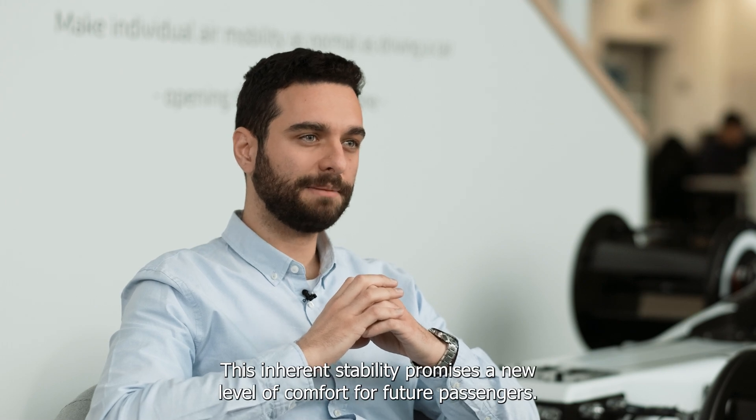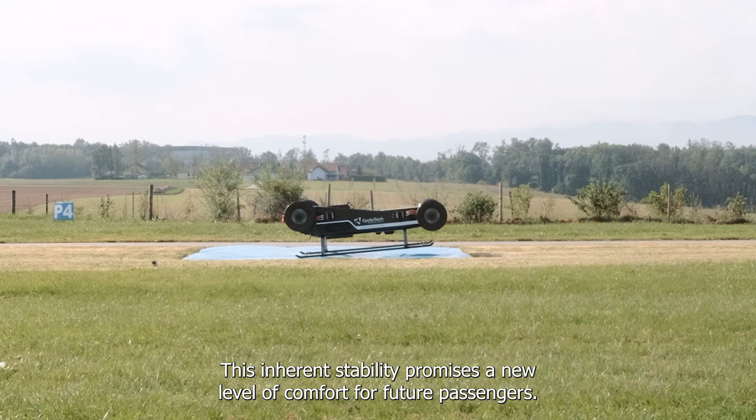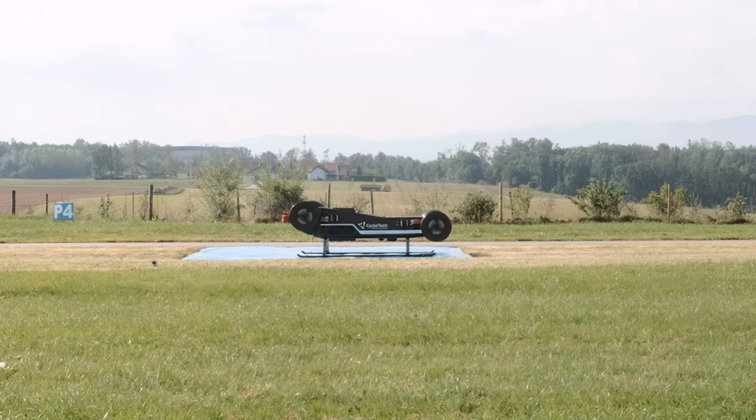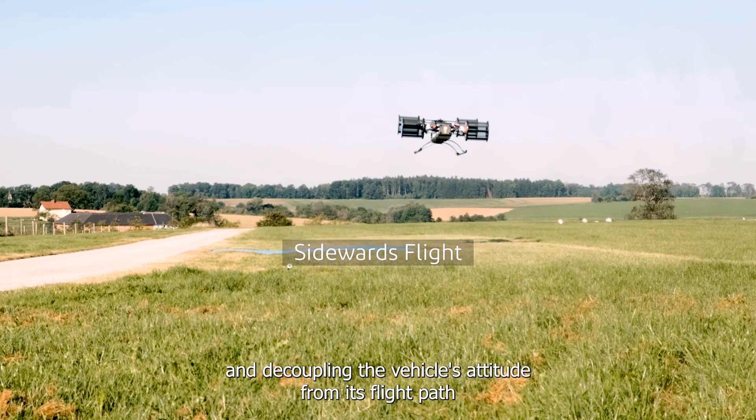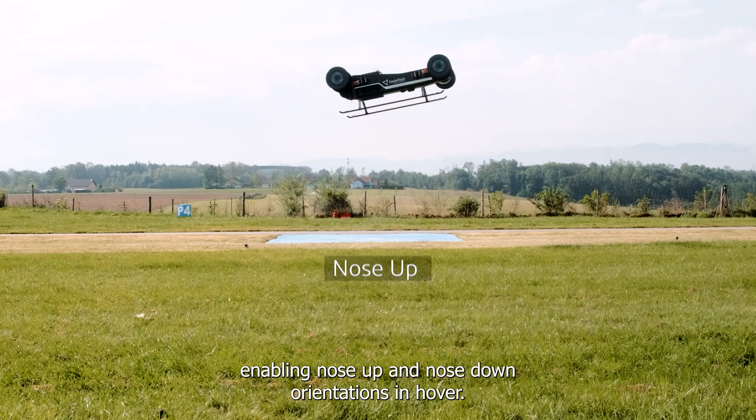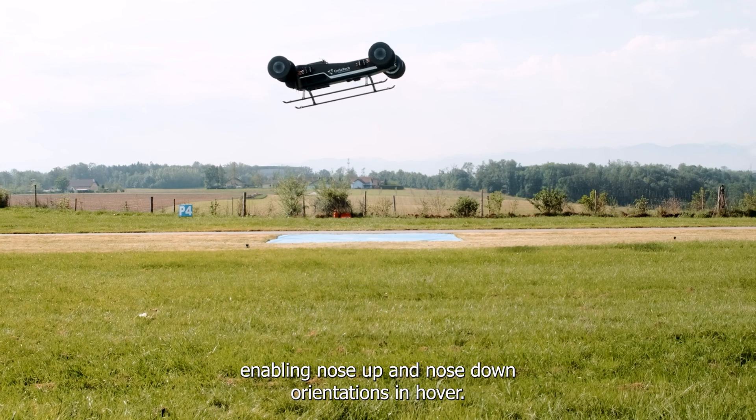This inherent stability promises a new level of comfort for future passengers. We pushed the boundaries further by exploring advanced maneuvers including sideward flight and decoupling the vehicle's attitude from its flight path, enabling nose-up and nose-down orientations in hover.